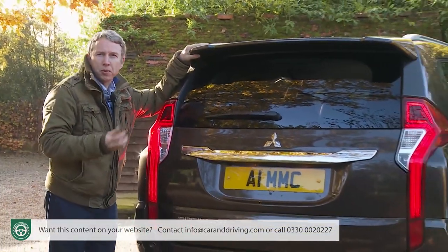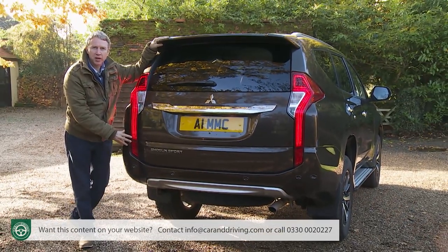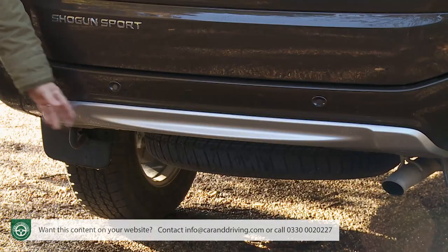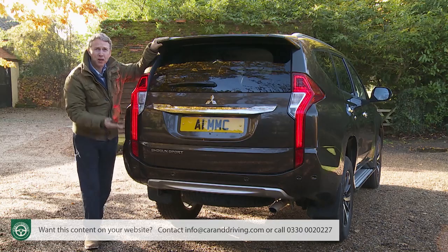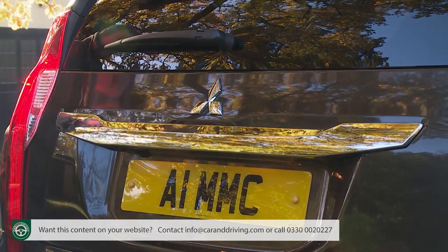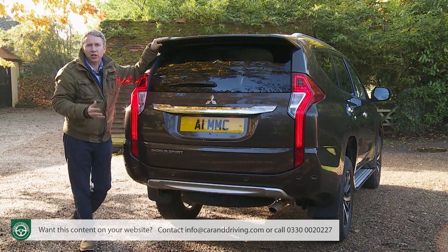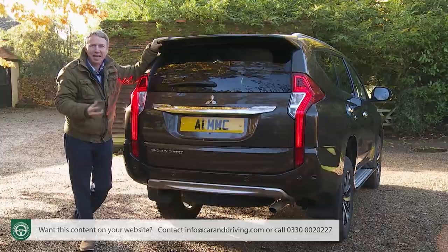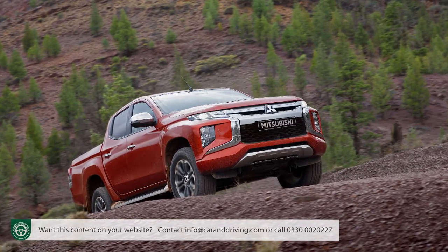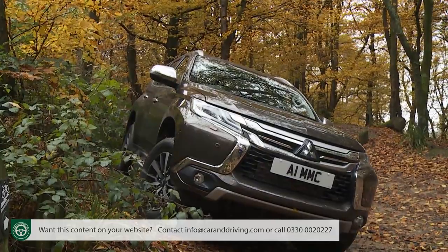The rear styling is most notable for the distinctive vertical design of the LED tail lamps, which extend right down into a rear valance embellished by a silver skid plate elevated to aid ground clearance. A wide chrome strip above the number plate recess adds crossover sheen. More important is the stuff you can't see: a heavy-duty chassis borrowed from the L200 pickup, but equipped with more car-like multi-link rear suspension rather than utilitarian leaf springs.